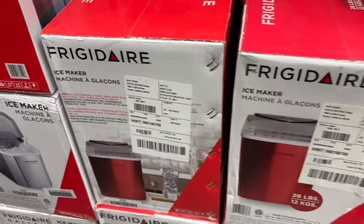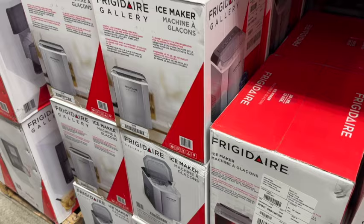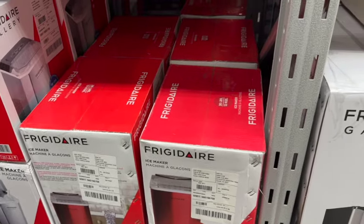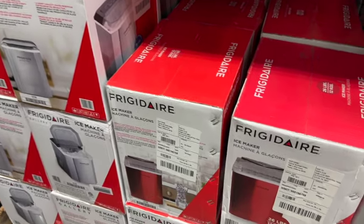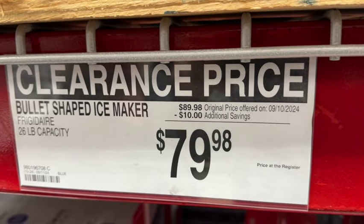Frigidaire Bullet Shaped Ice Maker. This has a digital LED control panel that indicates when the bin is full and when water is empty. It comes equipped with a convenient ice scoop, 1.3-quart capacity, and produces up to 26 pounds of bullet-shaped ice in 24 hours. $89.98, save $10. Clearance price $79.98.